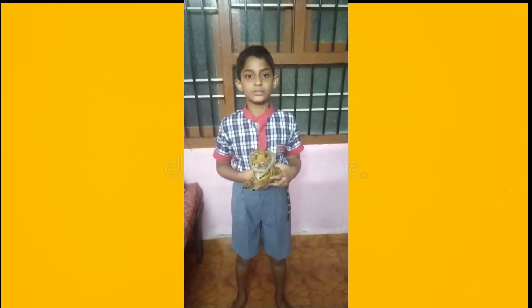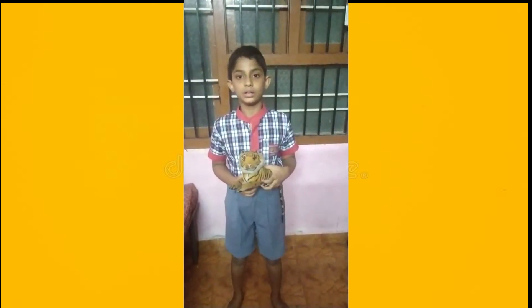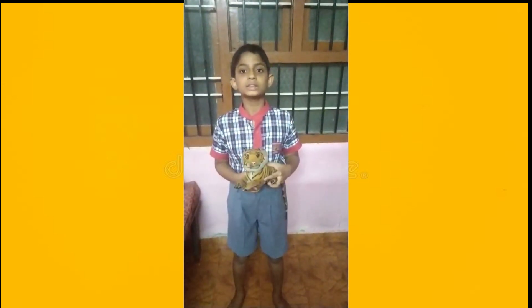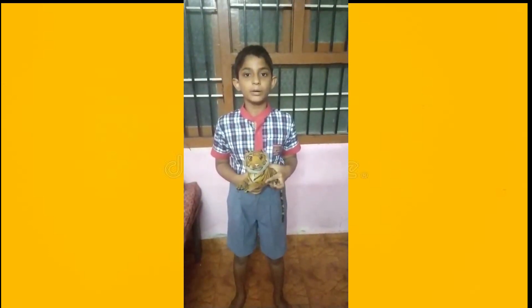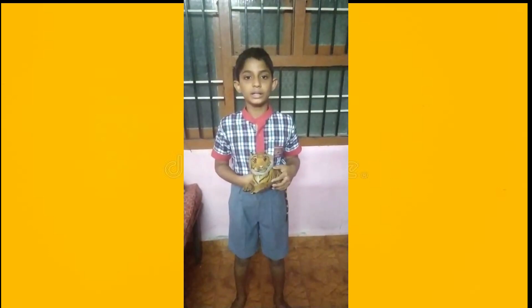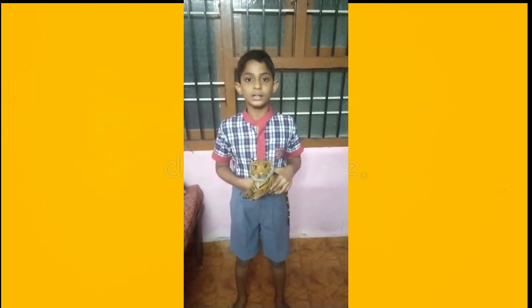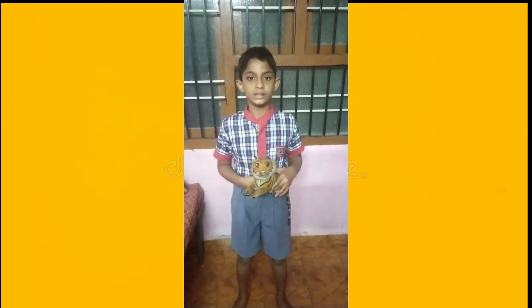Good evening. I am Dakshan Rajat from Class 5B. Tiger is a national animal. We can see it in the zoo. It eats flesh. It has black stripes on its body. Tiger female is tigress. It is a wild animal. The baby tiger is called a cub. Their eyes are very sharp at night. Thank you.